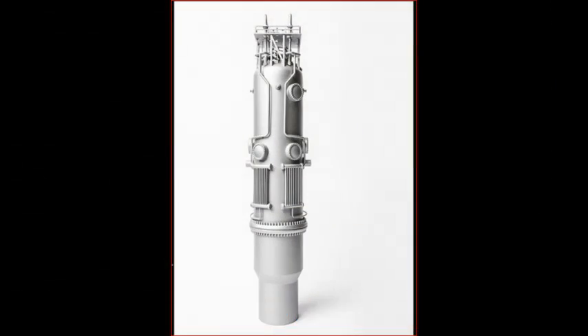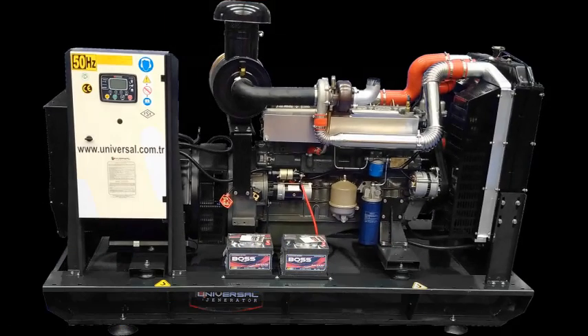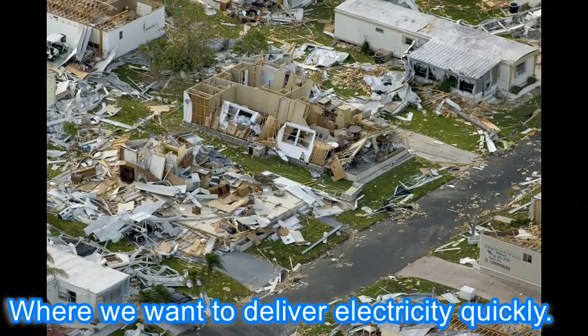In the future, these types of micro-reactors would replace diesel generators. This type of technology is best for remote and disaster areas, where we need to deliver electricity quickly.